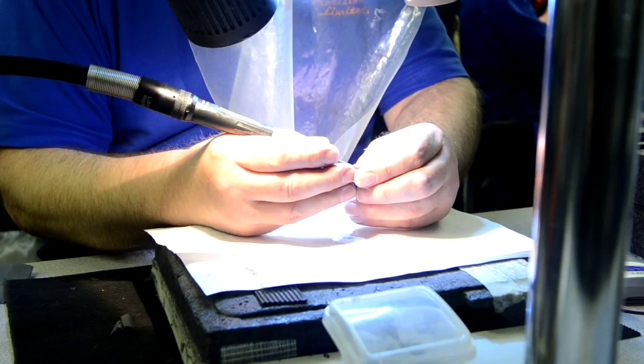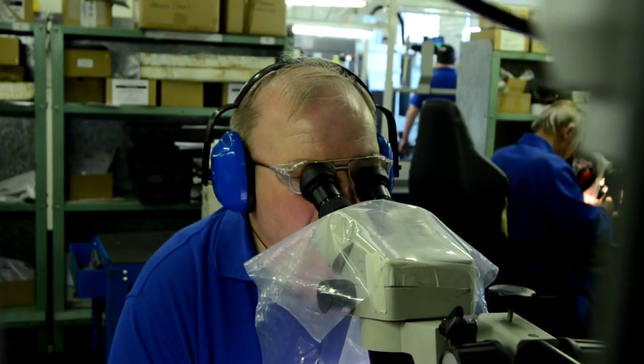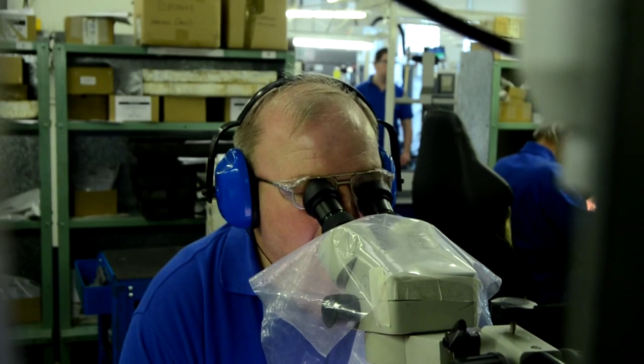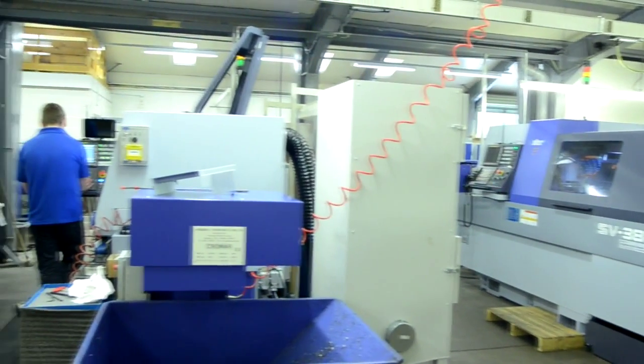Parker Precision had no sliding head experience at all. Due to a great training package based around our products provided by Star, our operator at the time has done extremely well and now trains our other operators how to use the machine as well as programming parts. We found the training to be a great benefit and of a very high standard.